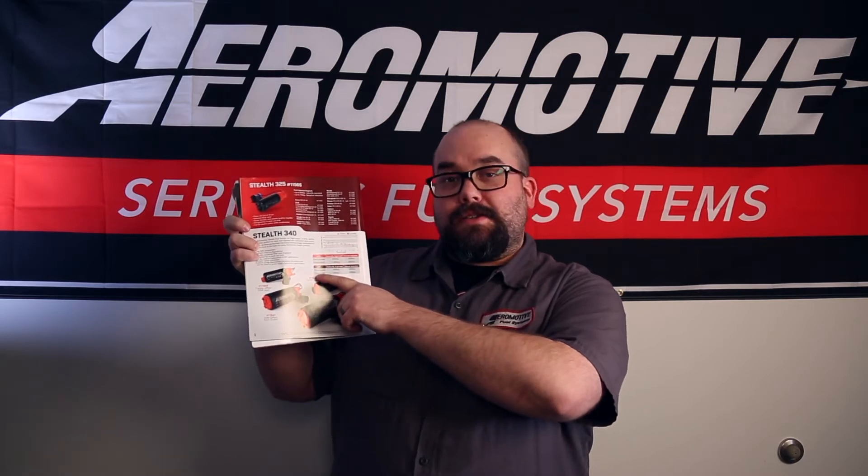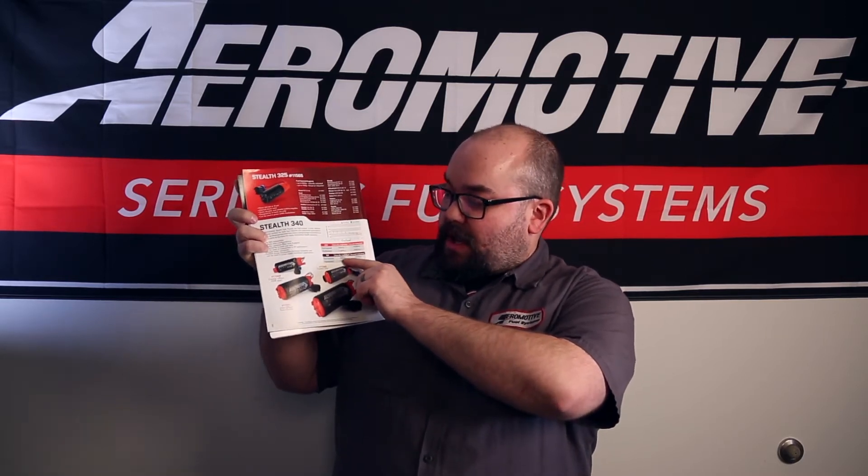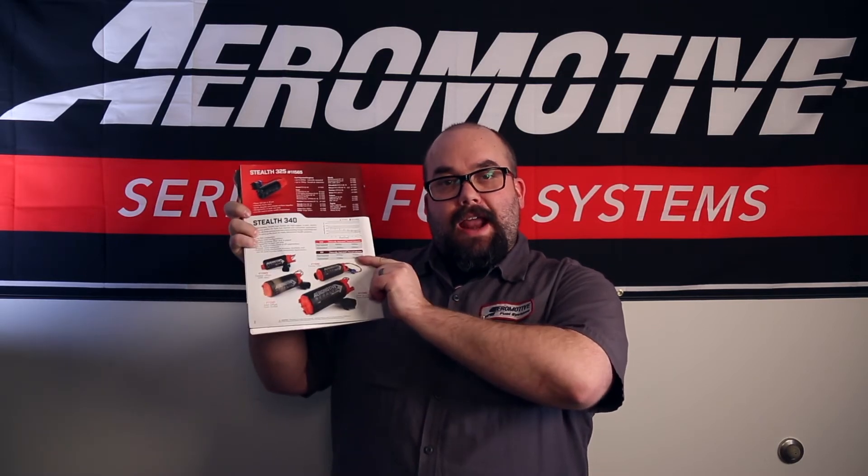Better yet, for you corn guzzler guys, you can do naturally aspirated 595 flywheel horsepower or forced induction 490 horsepower on flywheel. Make sure you check it out in our catalog.